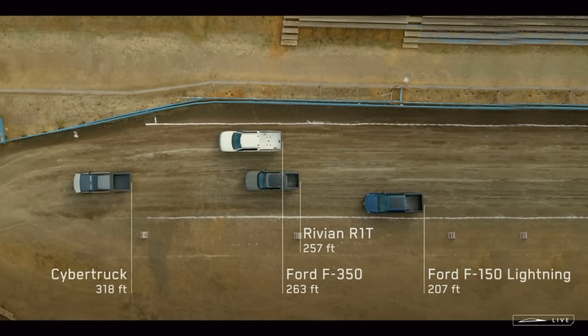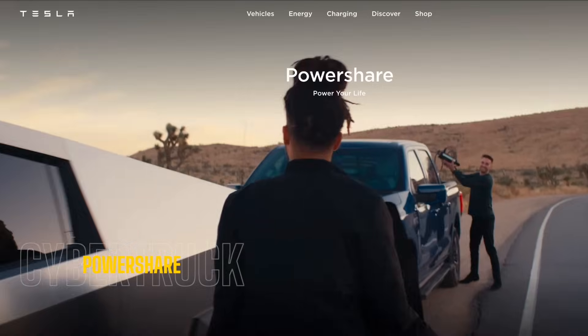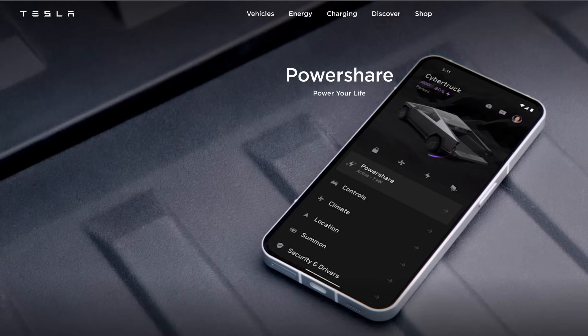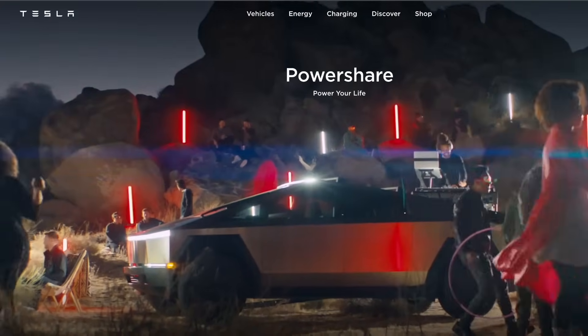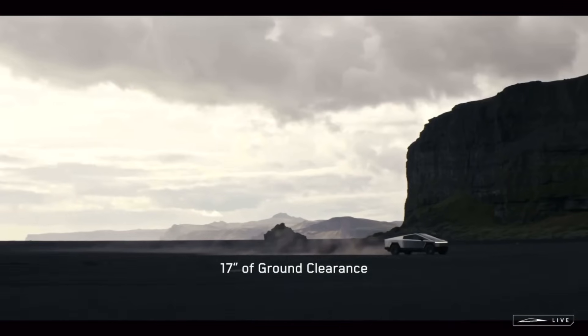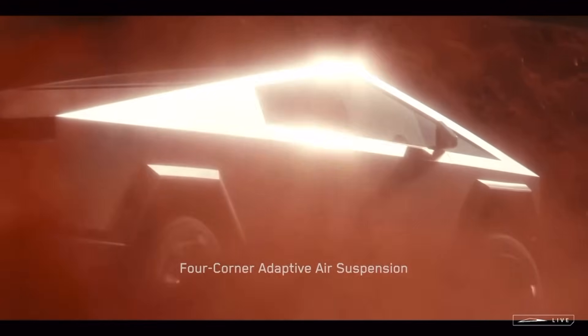With this crazy amount of torque, I personally wish they had the Hummer EV in the drag test. It clearly shows the Cybertruck can easily out-tow most modern EVs as well as gas-powered vehicles. Similar to the Ford Lightning, power sharing is enabled on the Cybertruck, allowing you to not only charge other vehicles but also keep your household powered during a power outage.